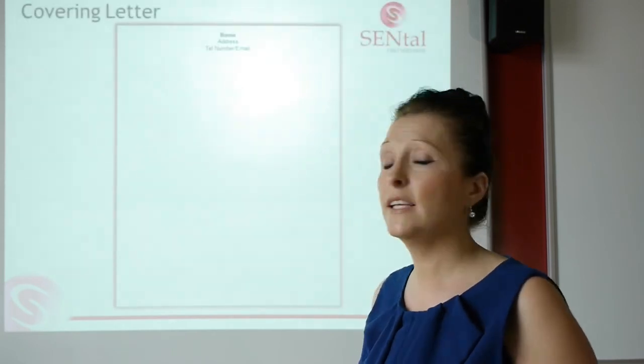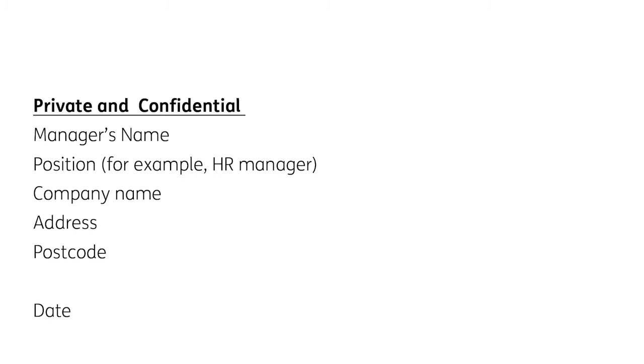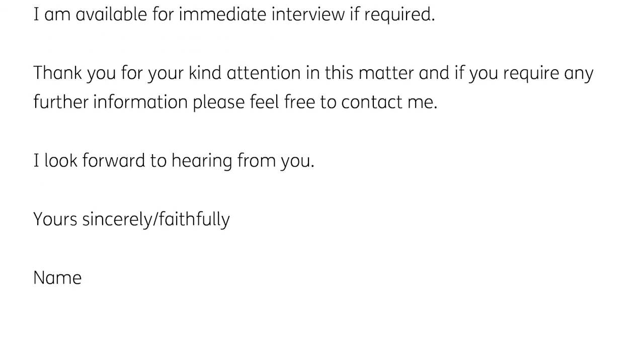The next letter is for someone sending their CV on spec — they want to know if there are any current jobs at that business. Again, private and confidential, manager's name, etc. This one's for microbiology or lab-related roles. The letter reads: 'I know from my experience as a recent science graduate that Another Made Up Company Limited have an excellent reputation for manufacturing pharmaceutical products. Having just graduated with a 2.1 in microbiology, I'm now actively seeking employment within your industry, and Another Made Up Company Limited are definitely a key target employer for me.' That business feels like you've really looked into them and want to work with them. If you want to offer to volunteer, that's potentially where you'd include it.